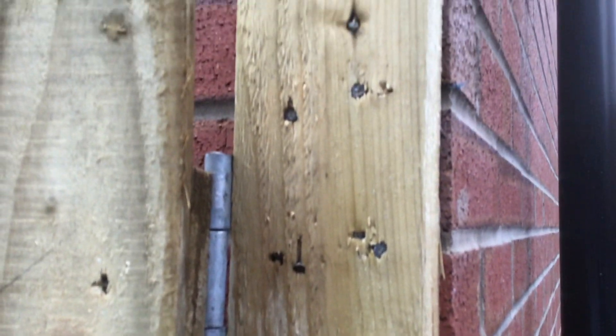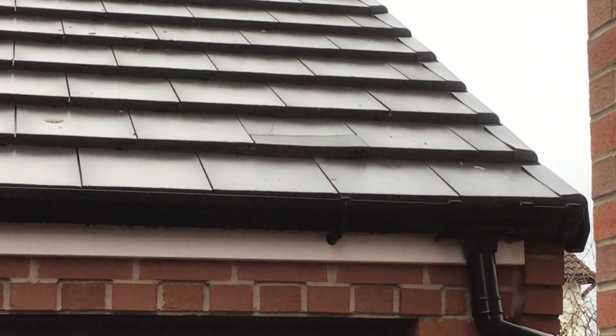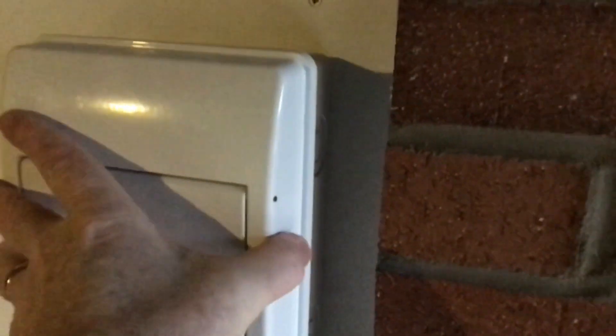It's disgraceful how they've just left that with bent nails — absolutely shocking. The roof tiles are damaged and should have been replaced before the homeowner moved in. In the garage, the RCD unit is loose and isn't fastened to the backboard properly — the electrician is not doing his job.